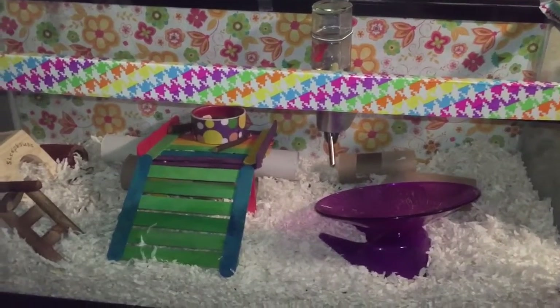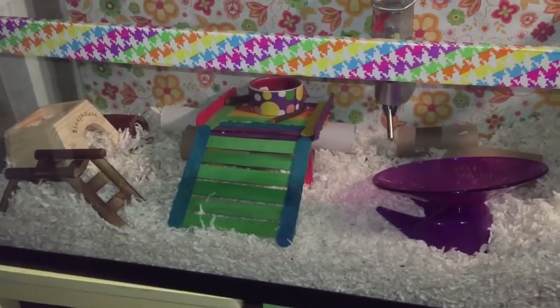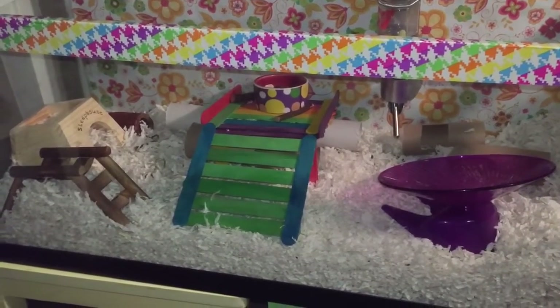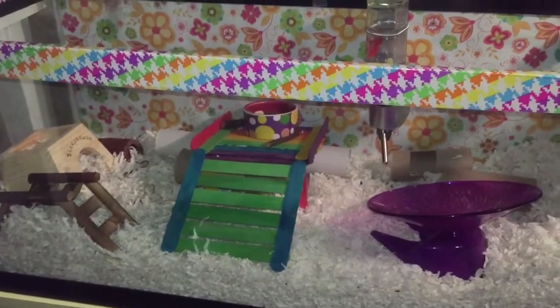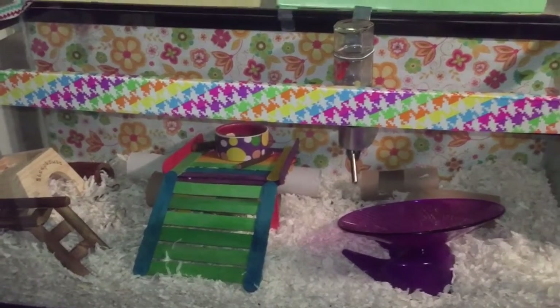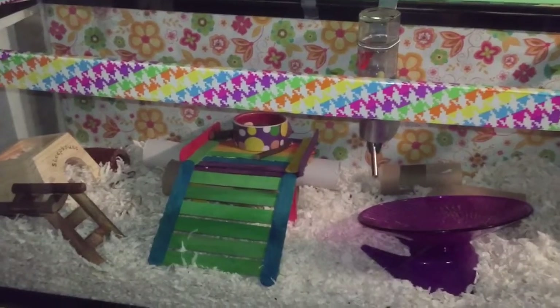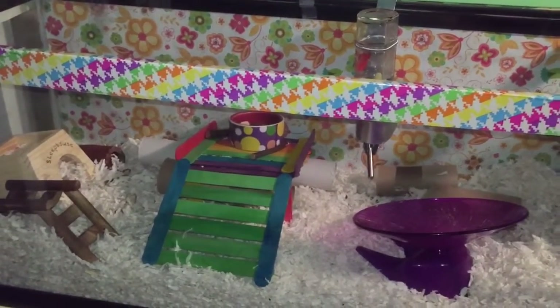Another bedding that is extremely deadly to all hamsters is cotton or fluffy bedding. This can kill your hamster in many ways, but most commonly it can catch around their limb and they would instinctively chew their own leg off, swallow it, and there would be a blockage in their system. It kills so many hamsters — it's just awful.